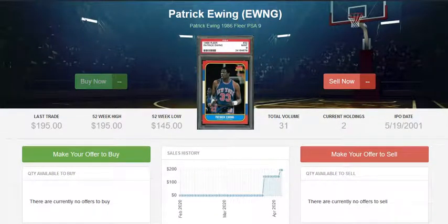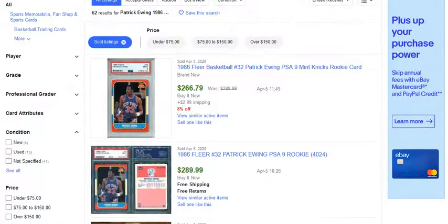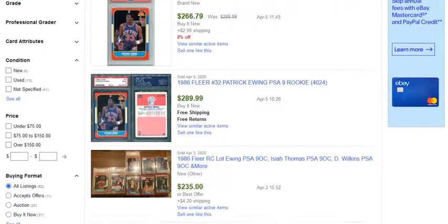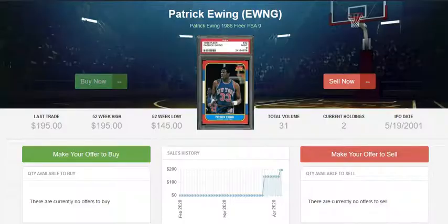Another card we're going to take a look at today is the Patrick Ewing 1986 Fleer PSA 9. The last one of these that sold was over the weekend for $195 on The Pit. This card has been skyrocketing in price recently — the last couple that sold on eBay were between $266 and $289, which gives you an idea of how quickly it has grown. The Pit still has two copies, so if this is a card you want to pursue aggressively, consider making a bid.